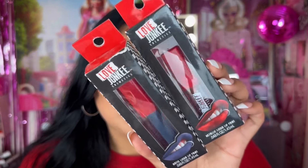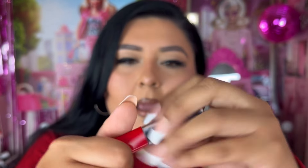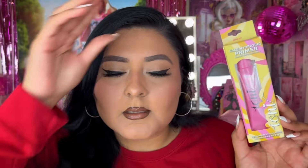I saw these Love Junkie Cosmetics products — these are metallic liquid paints which look really interesting. I wasn't sure if I was going to keep these, but let's take a look... Oh, it's like a blue lip! It's definitely more metallic, more Christmasy vibes actually. These are so cute. I'm really surprised — I'm definitely keeping these now.